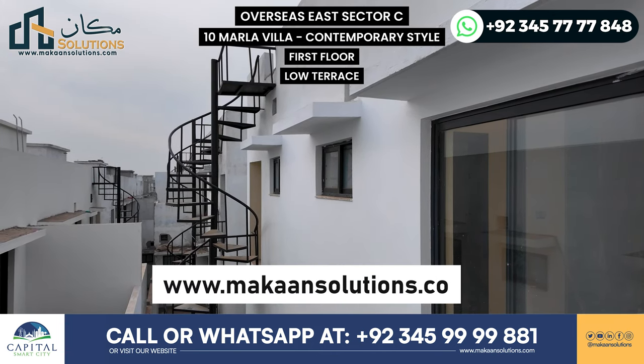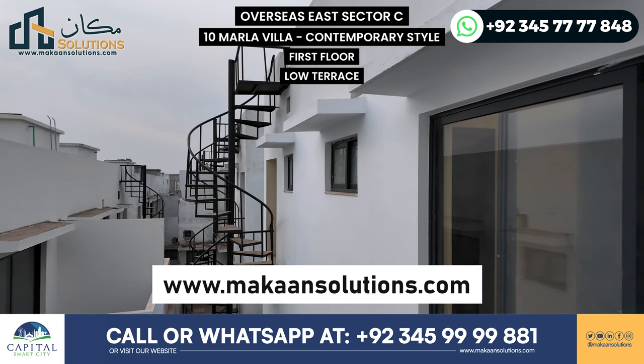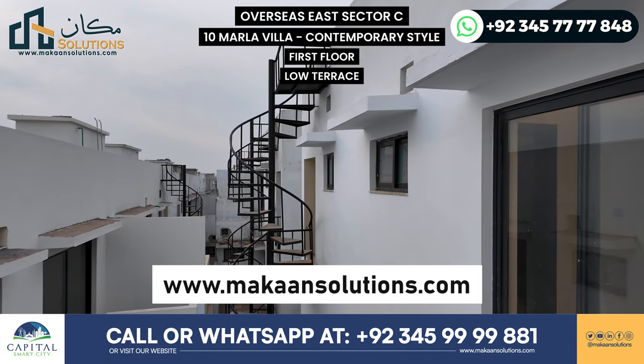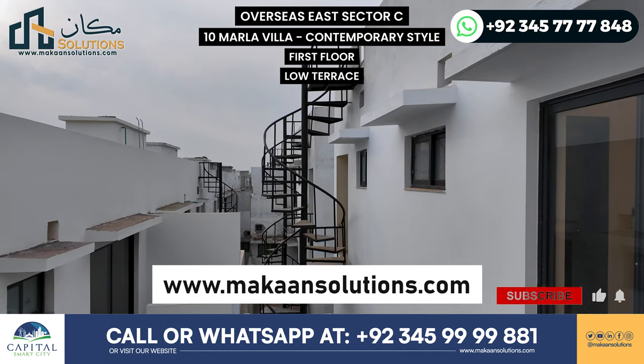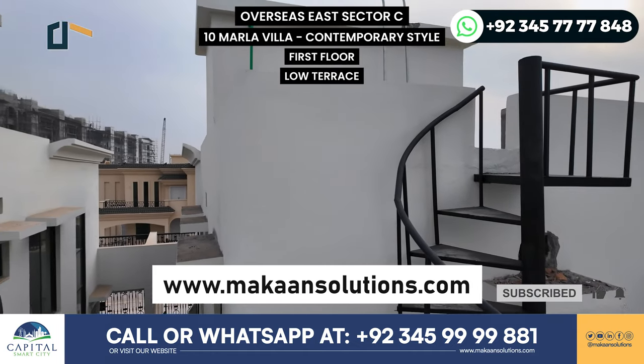So that was it for today's video. If you want to know about Capital Smart City or Lahore Smart City booking details, you can contact us. Please visit our website at www.makansolutions.com. If you liked this video, please like, comment, and share, and don't forget to subscribe to our channel. Thank you, see you in the next video.